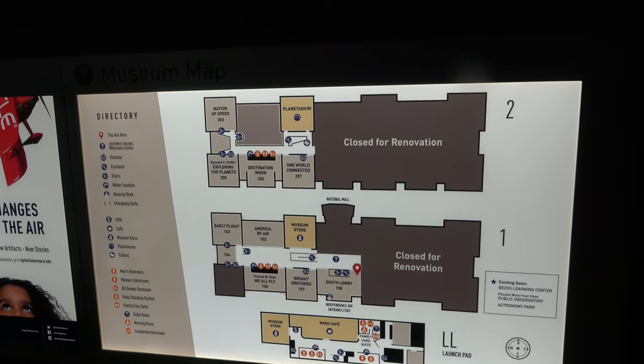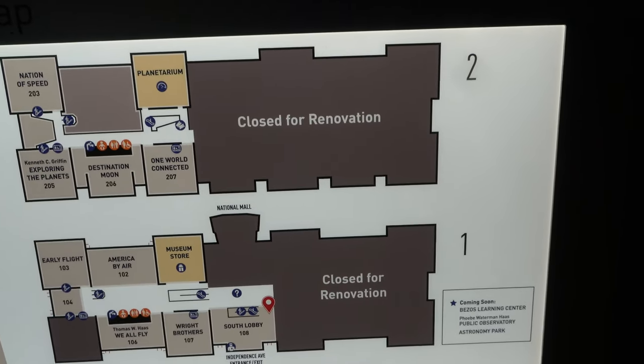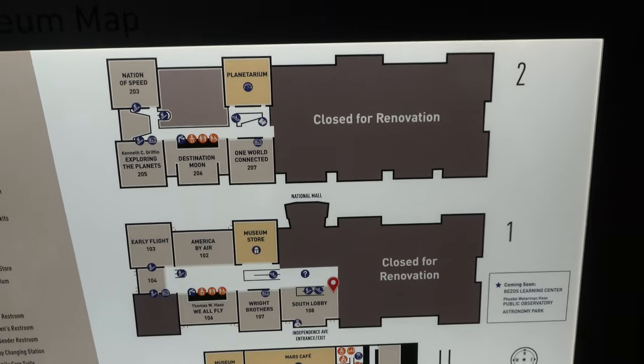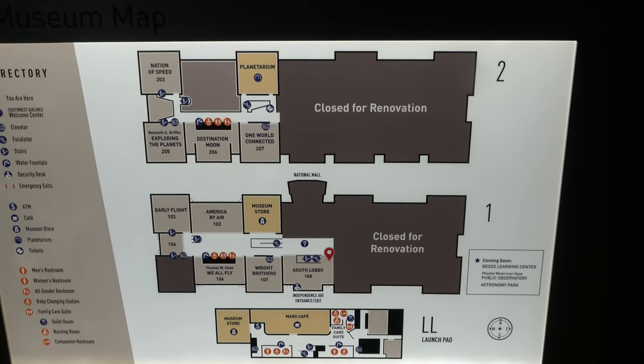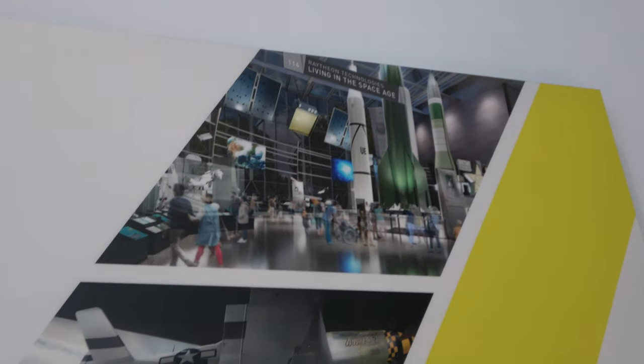We're visiting the Air and Space Museum here in June of 2023, and just to note, a lot of it is closed for renovation — probably half or more. But it doesn't cost anything to get in. There's a look at some of the exhibits coming soon, and some of these look pretty cool.